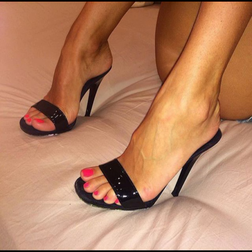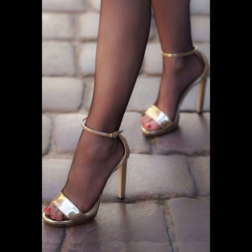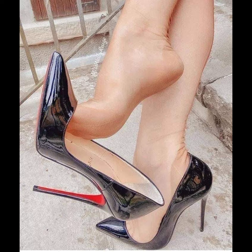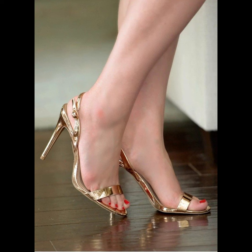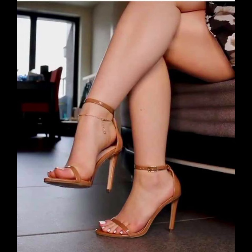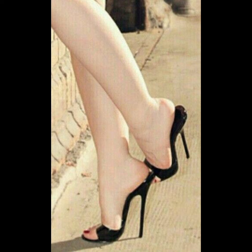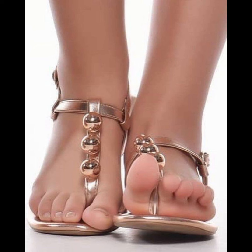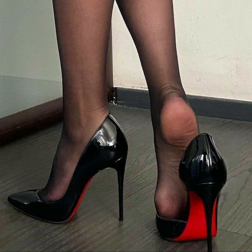If you want to buy this beautiful collection of high heel sandals for ladies, I will tell you the best websites. But before that, please subscribe to my YouTube channel and press the bell icon so you get all notifications of my uploaded videos. You can buy this collection from amazon.com, aliexpress.com, and ebay.com.